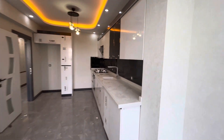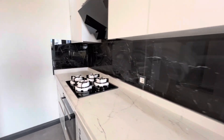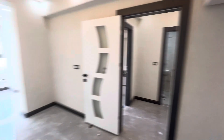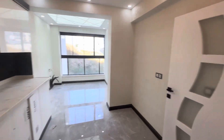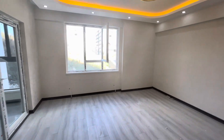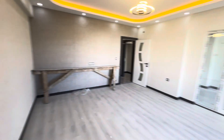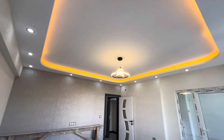Here we have the kitchen. This is a zero building, zero apartment — never used. And here we have the salon, the living room.